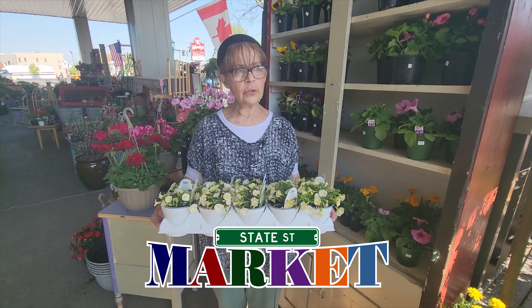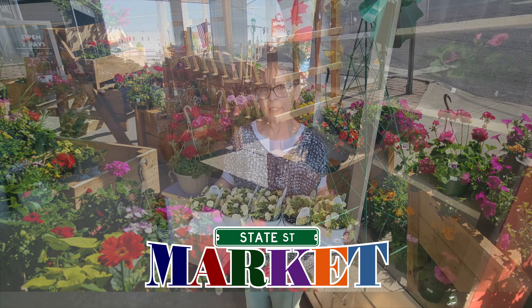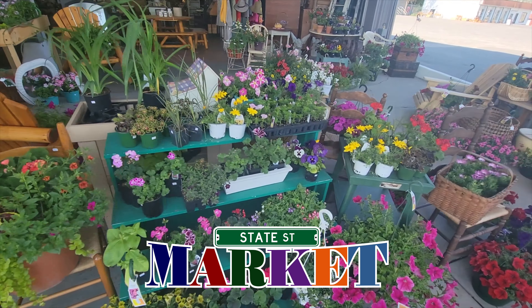We just got in yesterday hundreds of the red geraniums that I know a lot of you love for your cemetery plantings. Memorial Day is soon upon us, so if you want to get an early start on that, we have many many geraniums and other accent plants for the cemeteries.